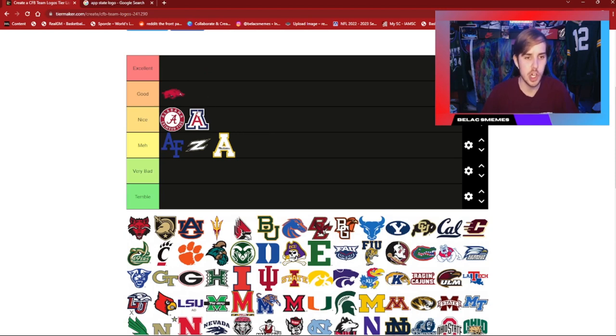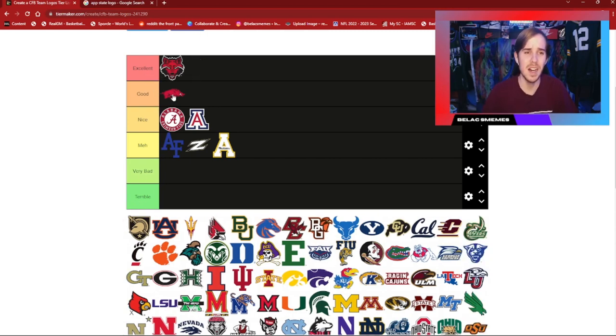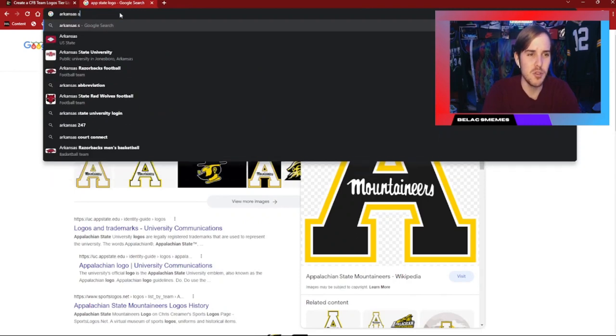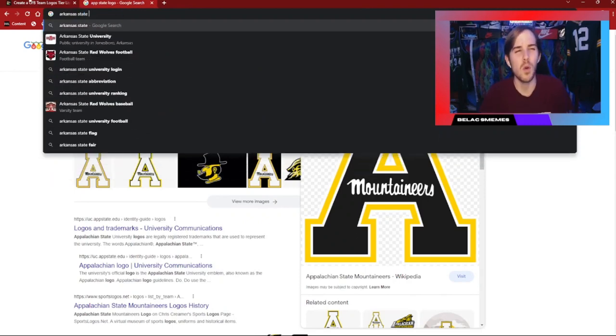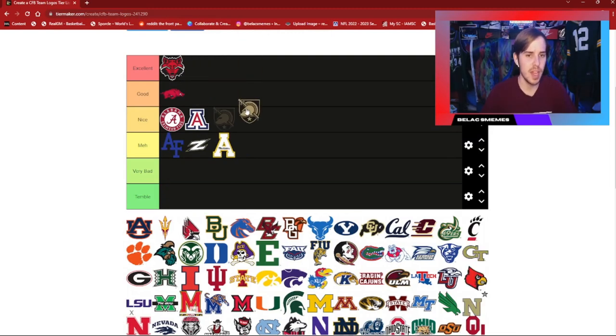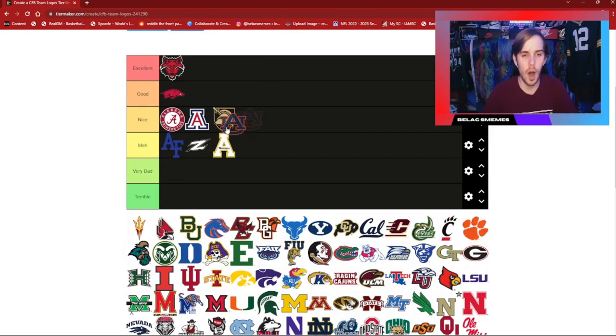Arkansas — pretty decent, good. It's unique; it's got the hog, the razorback there. I'm a big fan of this. Arkansas State — I was thinking of the NC State Wolfpack, but their mascot is the Red Wolves. Army — pretty nice, I'm going to put that one in nice. Not the best looking logo, but I think it's decent. Auburn — a classic right there. I'm going to fly through a lot of these.